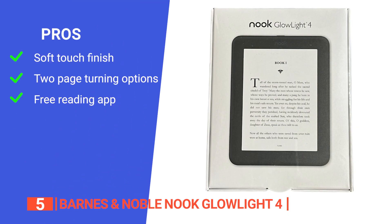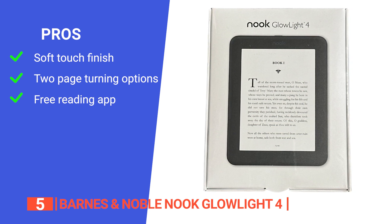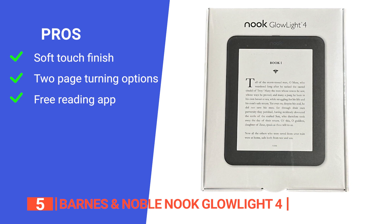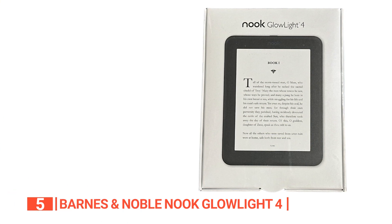Its pros are: it has a soft touch finish that makes it easy to grip and comfortable to hold for hours at a time; it has a touchscreen or physical page-turning buttons to help you navigate the way you like it; and it comes with the Nook reading app for iPhone, iPad, and Android devices, making it easy to pick up right where you left off.